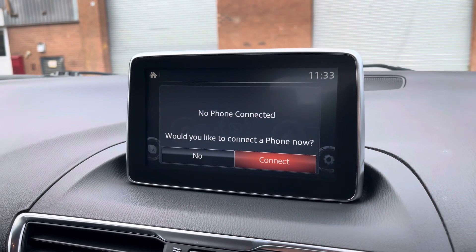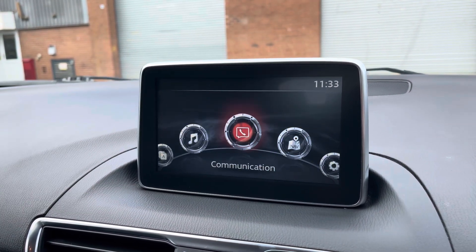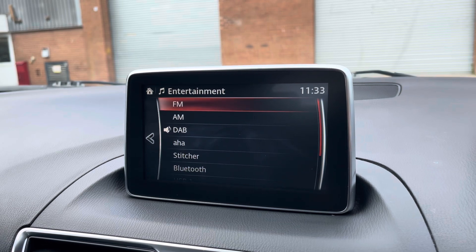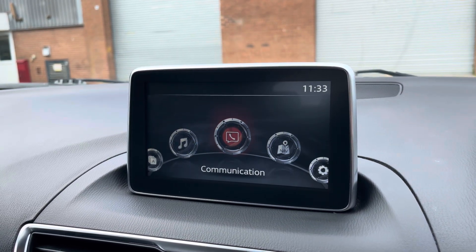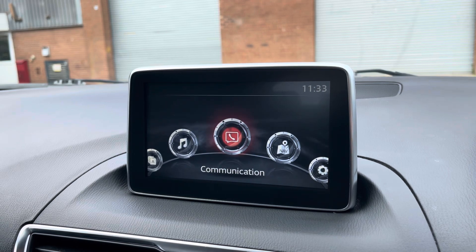Into the centre we have the vehicle's multimedia system allowing you to make and receive calls hands free via Bluetooth. On top of this you can access the vehicle's entertainment system where you can simply select your favourite radio station from the vehicle's preset menu or alternatively you can choose to connect your own Bluetooth device. You can also utilise the vehicle's navigation system which is a perfect feature for when travelling to any unfamiliar destinations.